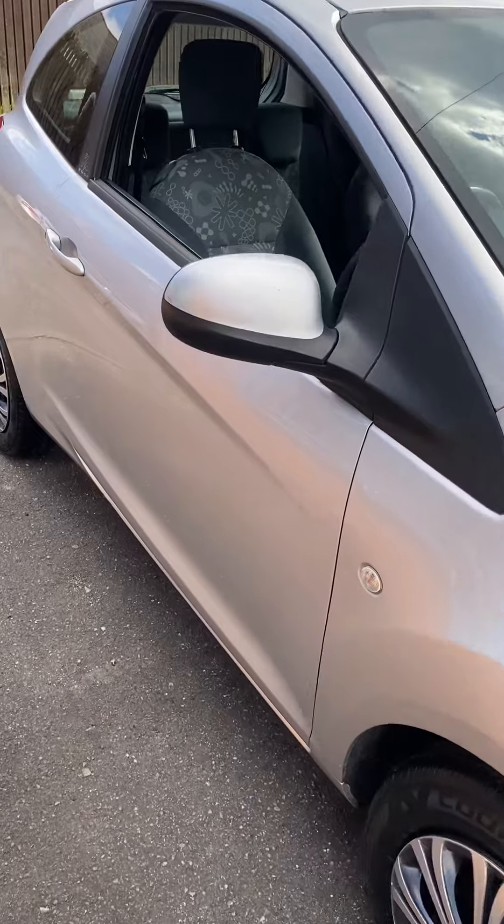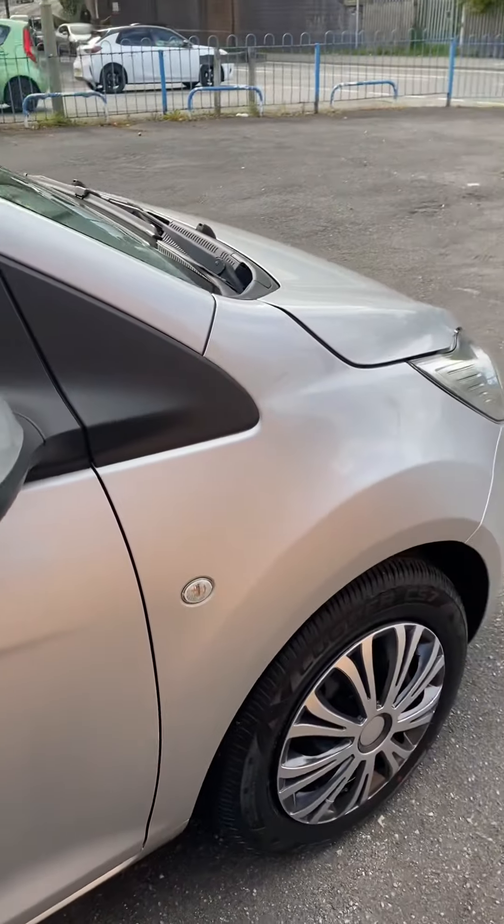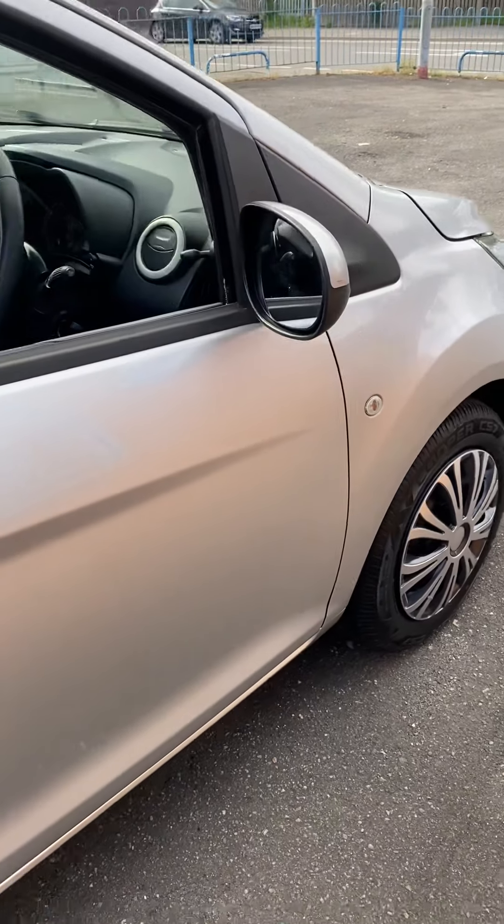It's just had the one former keeper from new. The last lady has had it over nine years. Low mileage for the year — it's only done 69,000 miles.